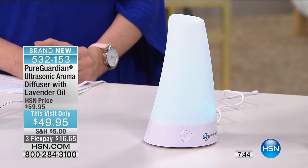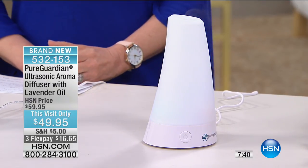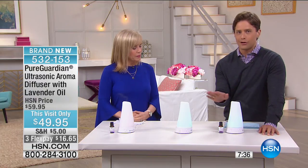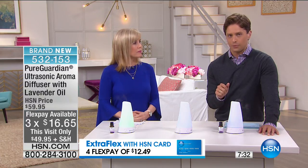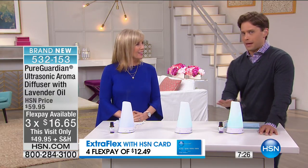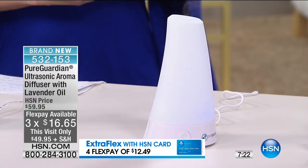But this is a step up. It's one of the only in the industry that has silver technology in it, so it inhibits the growth of mold and bacteria. It's a brand new model for us today from a major elite, top-selling air care brand. And today it's on a one-day only special price — it's $10 off, on three flexible payments, with lavender essential oil thrown in to literally put you straight to bed.